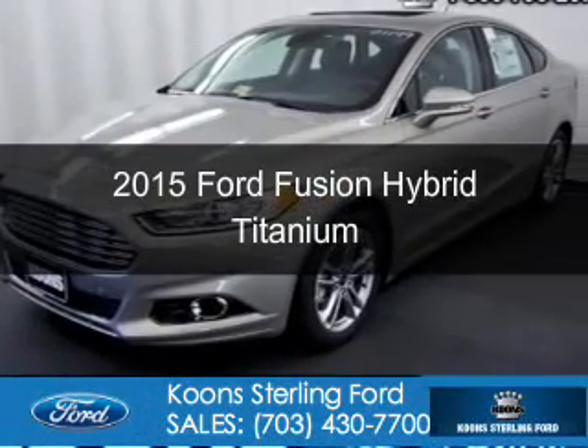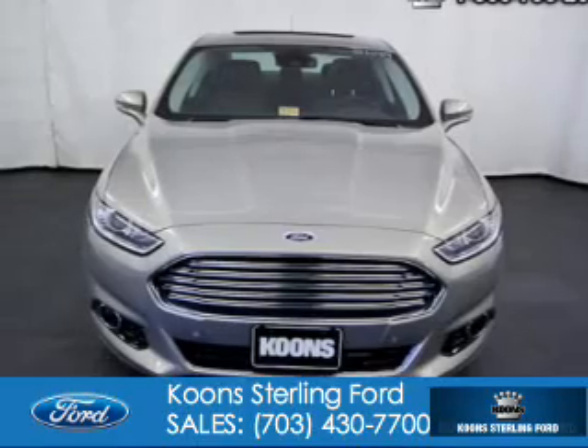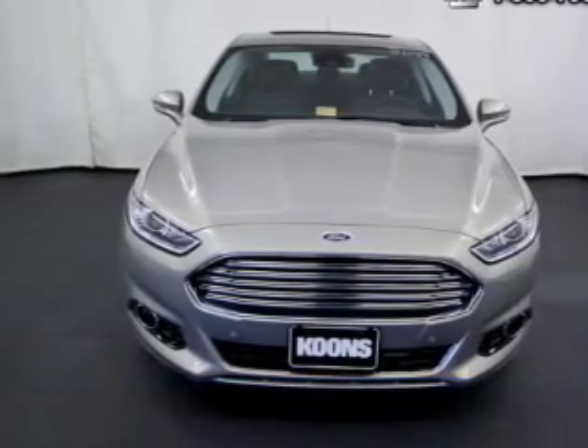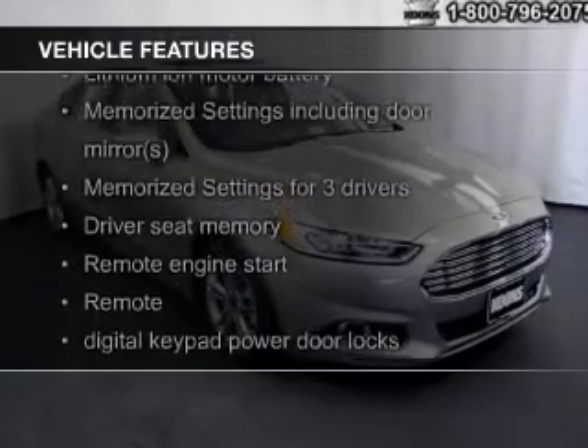This could be the vehicle you're looking for. Powered by front-wheel drive, a 2-liter, 4-cylinder engine, and an automatic transmission. The features include heated steering wheel,